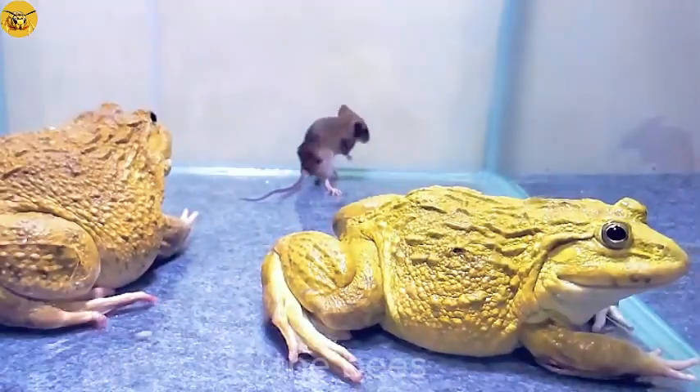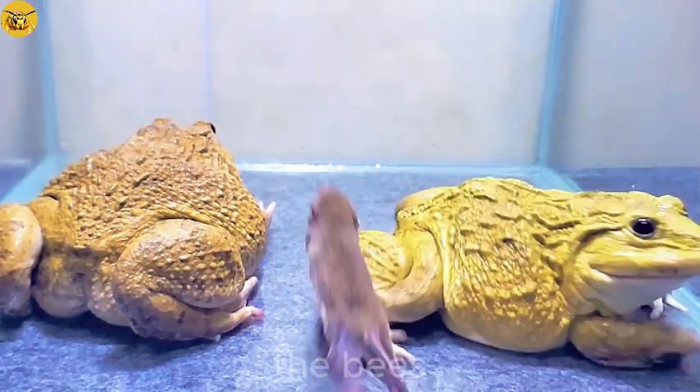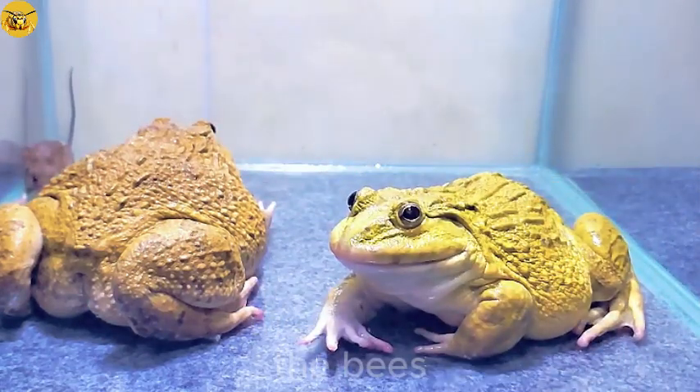Do you think like me that raising frogs to catch all the mice that always gnaw at night, damaging household items and giving us headaches because they keep us awake? If you have any better ideas, please let me know.